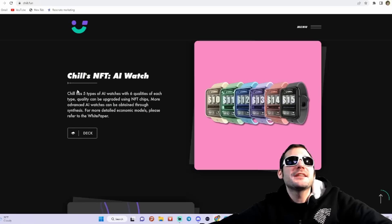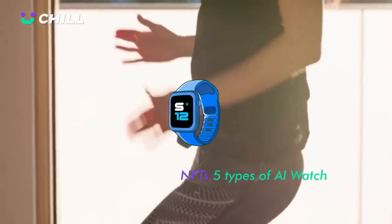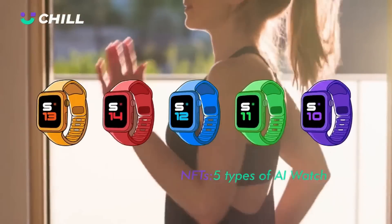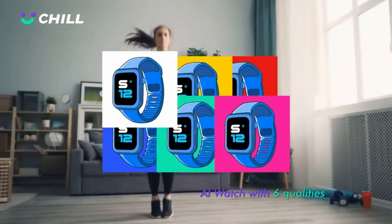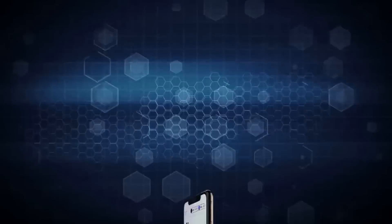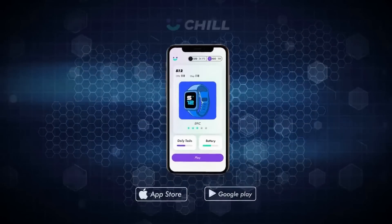Chill's NFT AI watch — they have five types of AI watches with six qualities of each type. The quality can be upgraded using the NFT chips. More advanced AI watches can be obtained through synthesis. For more detailed economic models, please refer to the white paper.